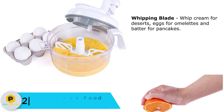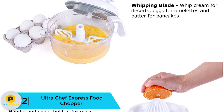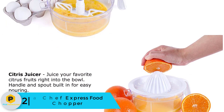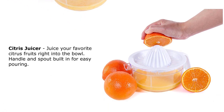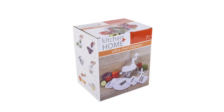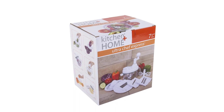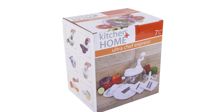At number 2, we have the Ultra Chef Express Food Chopper. Most products come with a simple design where you cut all ingredients in the same style. But if you want to chop and cut veggies and fruits in a custom style, this Ultra Chef Express will be the best choice. There are 7 choppers included with this one item, and it comes with a triple surgical stainless steel blade for faster and even chopping.